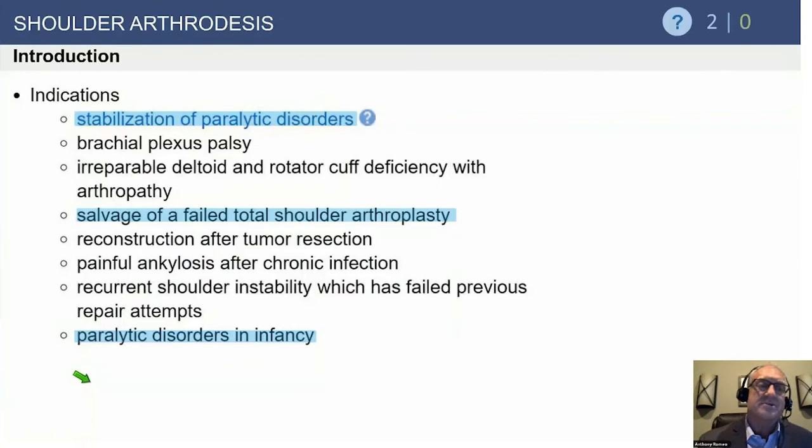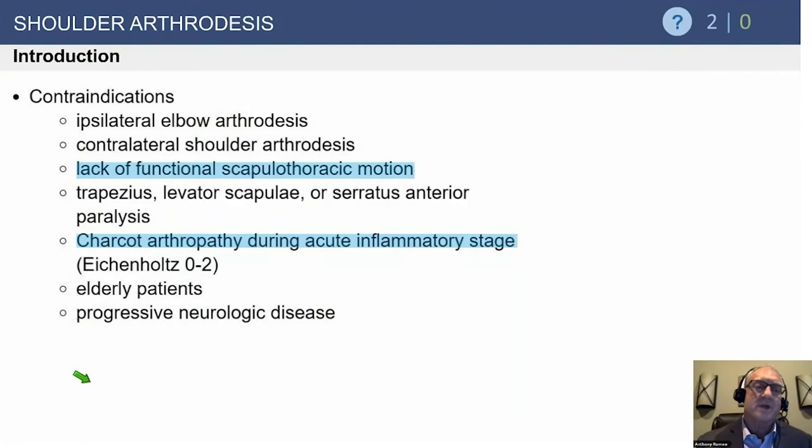Indications include stabilization of paralytic disorders — specifically traumatic brachial plexus palsy — and it must be a dense, non-functioning one. For salvage after failed total shoulder arthroplasty, the treatment now is a reverse. We bone graft the glenoid side and the humeral side, and if all else fails, a hemiarthroplasty. However, after a failed total shoulder is removed, there is such a huge gap of bone that fusion is very, very difficult — making it a rare indication.